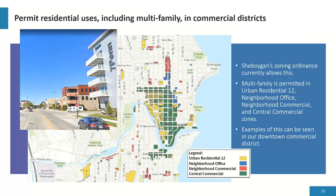The next recommendation is to permit residential uses including multifamily in all commercial districts — and we already do that. Our commercial districts include urban residential 12, neighborhood office, neighborhood commercial, and central commercial. From the map, yellow is the urban residential 12 allowing multifamily, blue is neighborhood office, red is neighborhood commercial, and green is central commercial. A lot of the downtown is zoned central commercial, and we already have multifamily in those districts. In areas like the uptown area, zoned neighborhood commercial, multifamily can be constructed through a conditional use permit process.